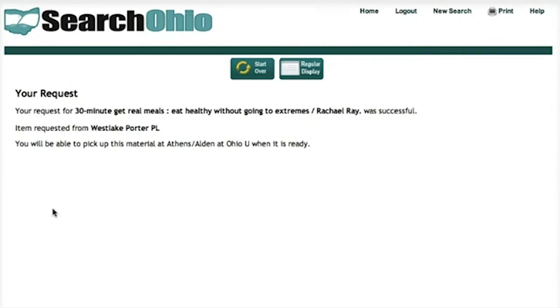Just like an OhioLink book, you'll get an email when the item comes in. You go to the circulation desk on the fourth floor to pick it up with your ID, and then you can check it out. Search Ohio books are available for checkout for three weeks.